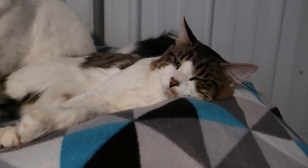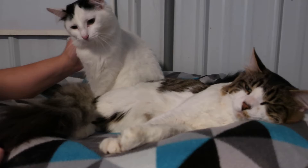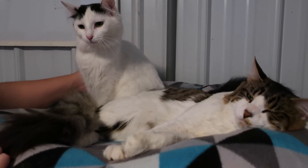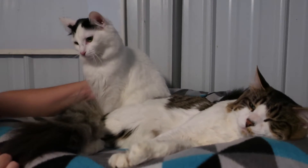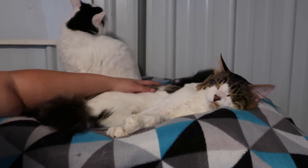He's about two years old and his wife is a year and a half. We're going to try to get them adopted together. If they're here too long and we can't, we'll see if we can separate them. They just got here yesterday and right now they're kind of hanging out together.